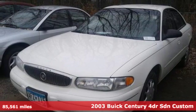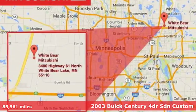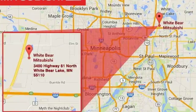Here's a 2003 Buick Century. In a Buick, you get innovative technology and sophisticated design for the real world. And get ready for an impressive combination of features.